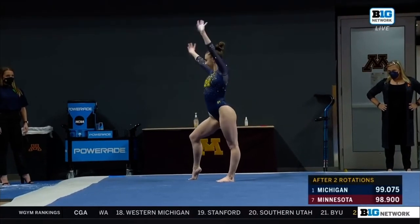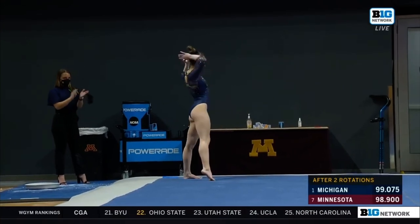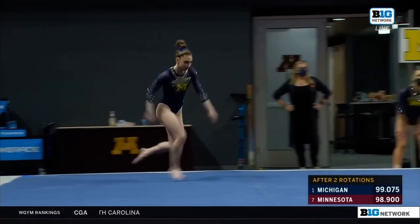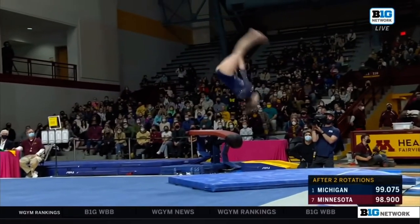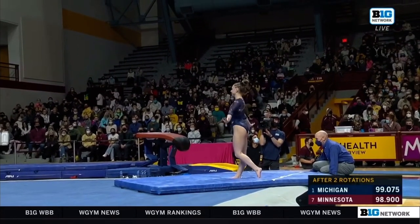NCAA championships. Last weekend at home, she had a little trouble with this first pass. She ended up stepping out of bounds, which is a deduction. But not this week — excellent control there on the landing.